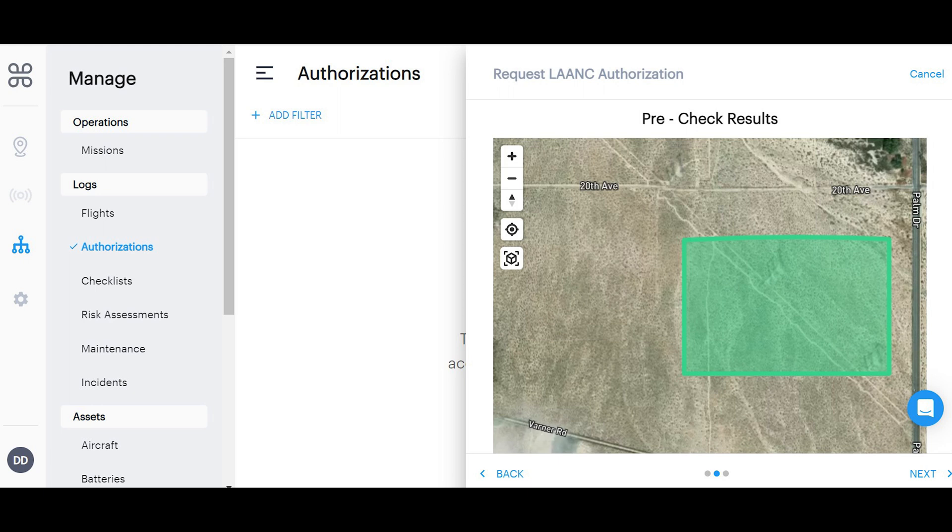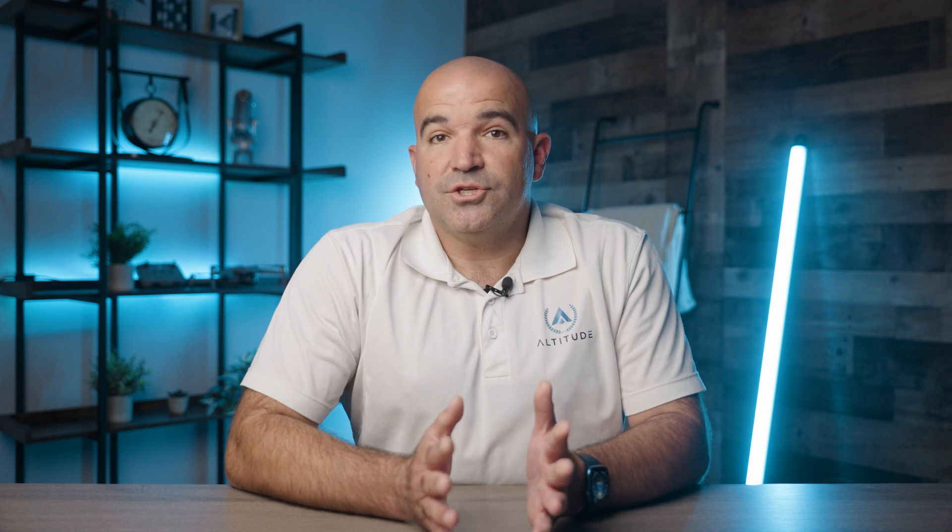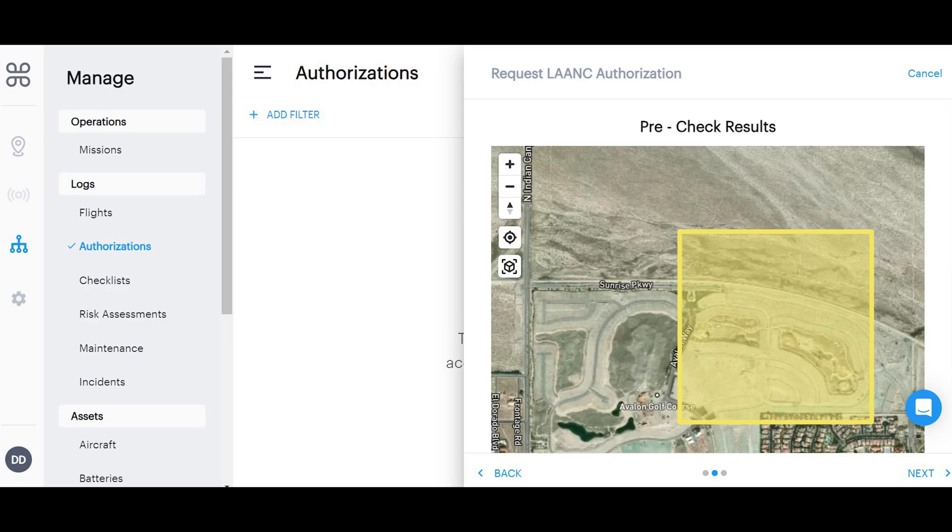Once everything is filled out, you can click the Next button in the bottom right. From here, the screen will show a green mission if you are eligible to fly. If you see green, you can click on the Next button, and after agreeing to the terms and conditions, you can click the Agree and Accept button for LAANC authorization. If there is an issue with your flight, the screen will either become yellow, meaning you need further review, or red, showing that you will not be allowed to fly.